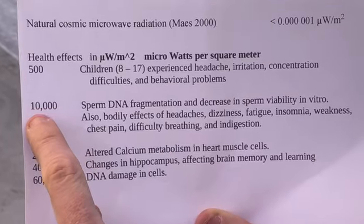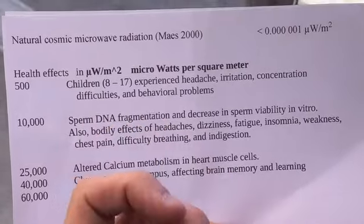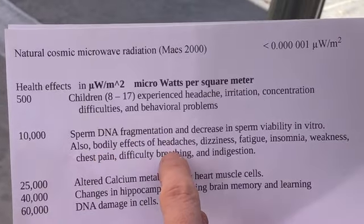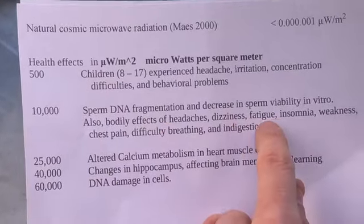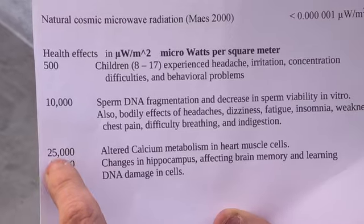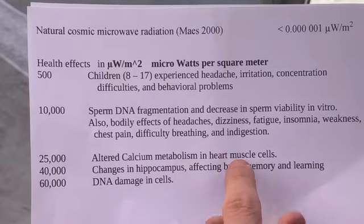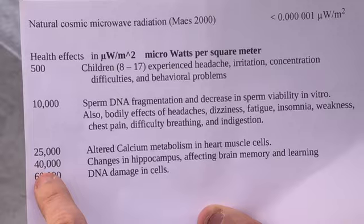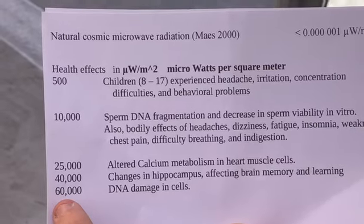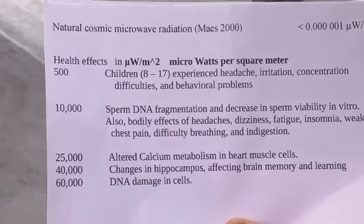At 10,000 microwatts per square meter, human sperm DNA will fragment and sperm viability decreases in vitro. For adults, effects include headaches, dizziness, fatigue, insomnia, weakness, chest pain, difficulty breathing, and indigestion. At 25,000 microwatts per square meter there are cellular effects — altered calcium metabolism in heart muscle cells. At 40,000 microwatts per square meter, changes occur in the brain hippocampus affecting memory and learning. At 60,000 microwatts per square meter, DNA damage in cells has been shown. These are just a few of the effects.